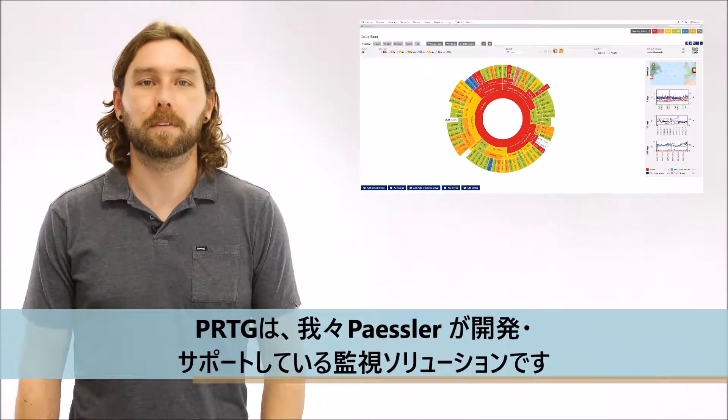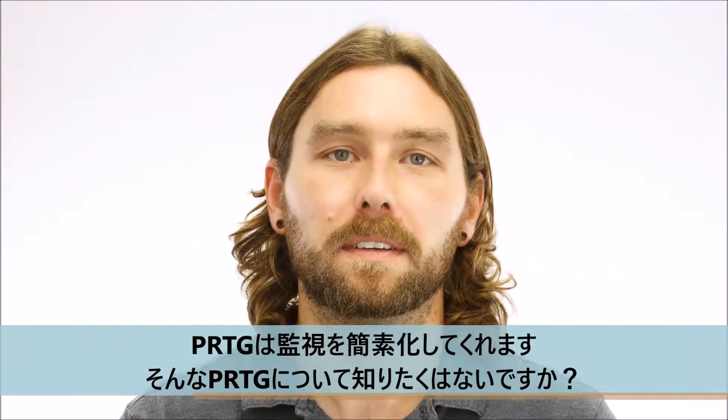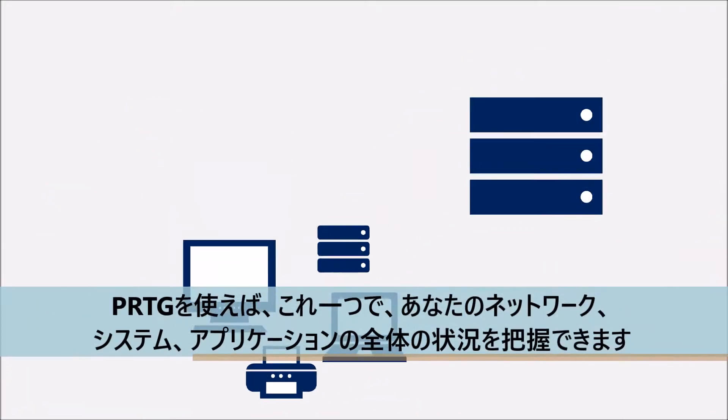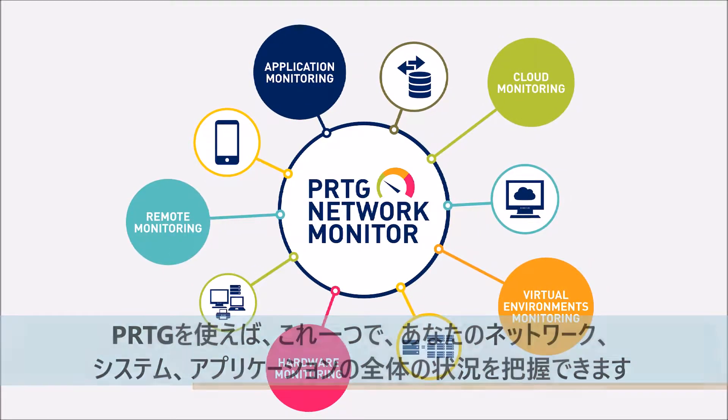It's a monitoring solution that we develop and support here at Paisler. Needless to say, we think it's awesome. So why should you be interested in PRDG? Well, because it can simplify your day. With PRDG, you get an overview of your network, your systems, and your applications, all in one solution. PRDG is also vendor agnostic and can be used to monitor thousands of different things in your network.